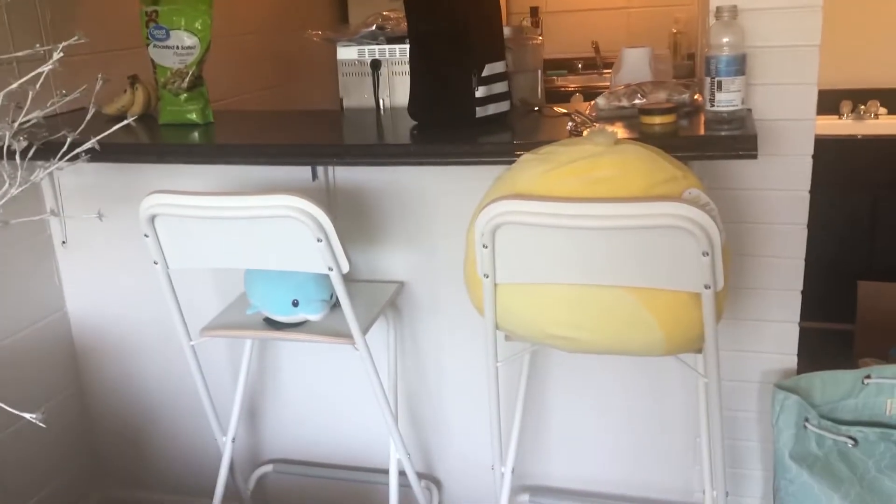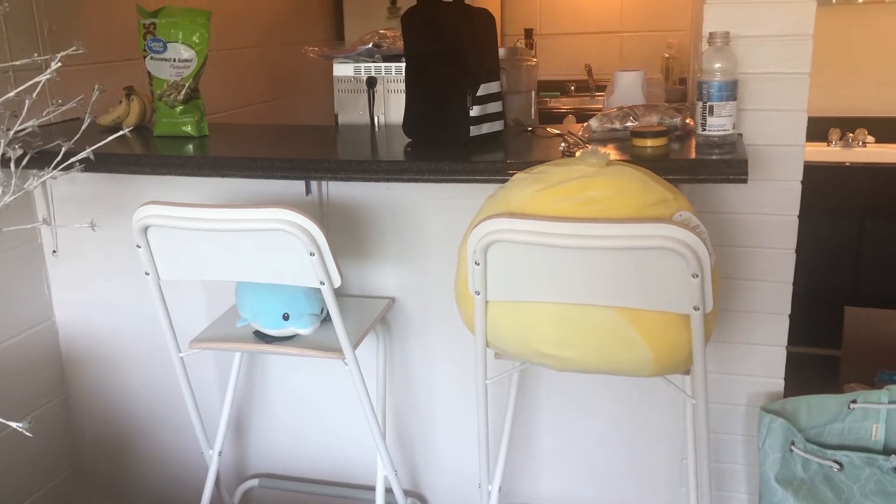Hold on, let me try to put my hair down — is it better? No. Well, I'll look cuter tomorrow. Do you like how in the back I just have these plushies sitting on my chairs? Especially this big jumbo guy right here — it just looks like he's sitting at my bar waiting for his food.